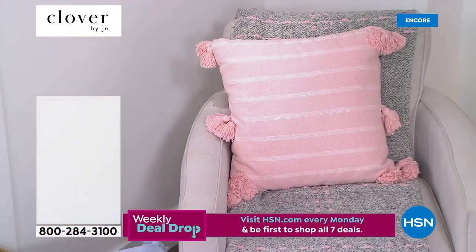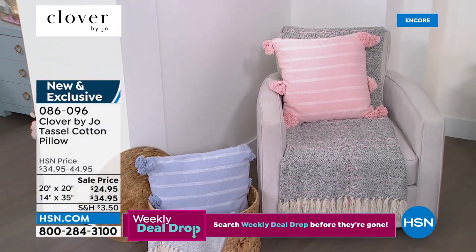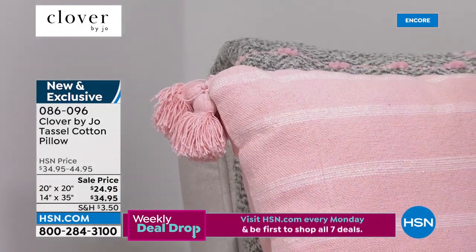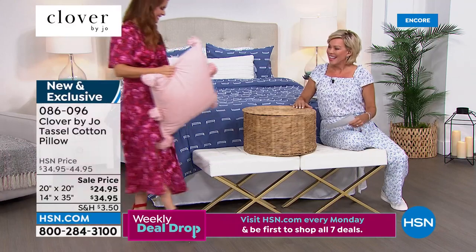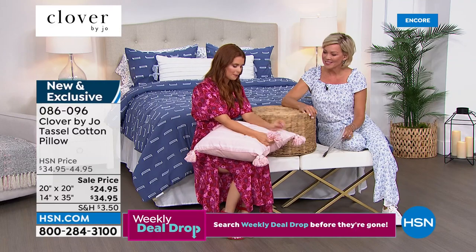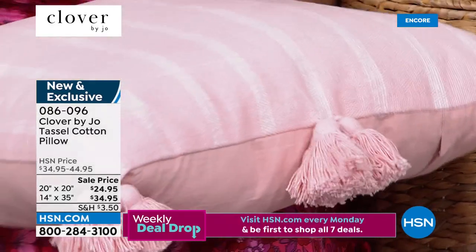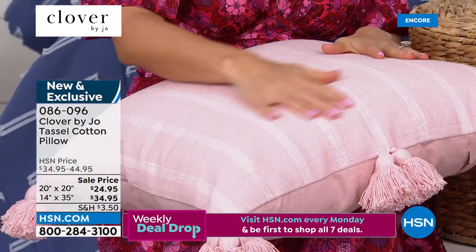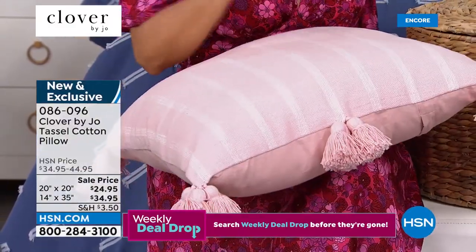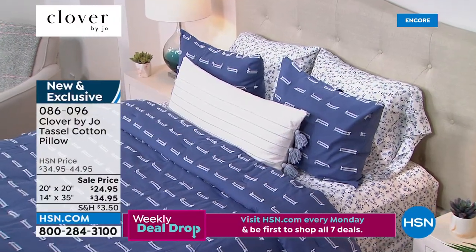You saw those tassel pillows during the last few shots — how cute! I love that you added a third tassel in the middle, and there are multiple tassels on the corners. They are full of tassels — so fun. They work beautifully with all of our bedding and are a great addition to a couch or chair. All the different colors we offer will work great — a great add-on piece.